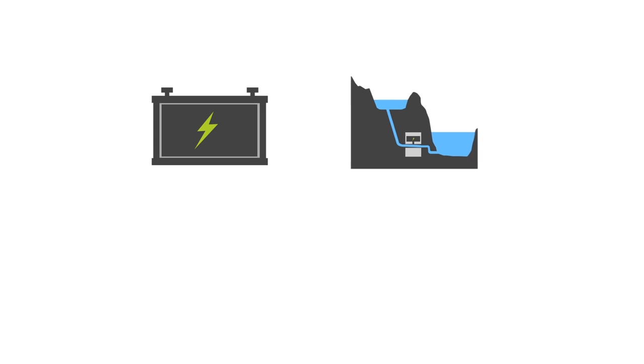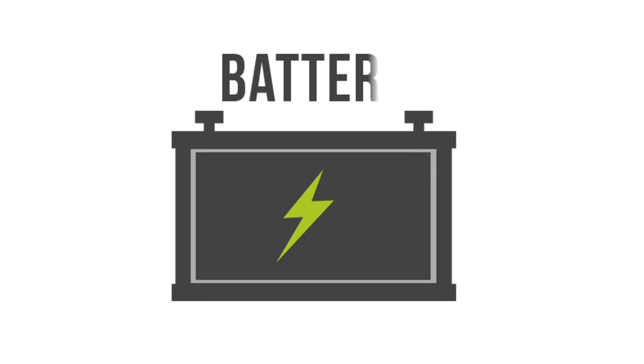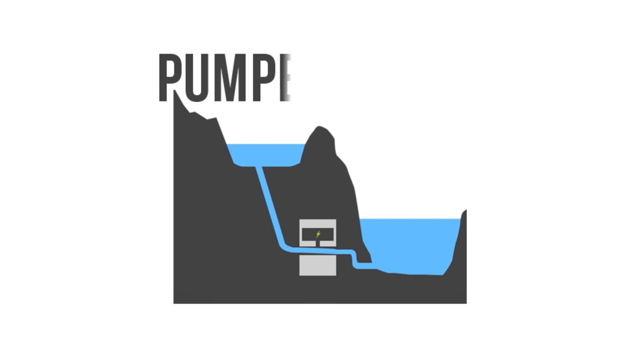There are many different forms of electricity storage, the most common being battery, pumped hydro, compressed air, and flywheel.